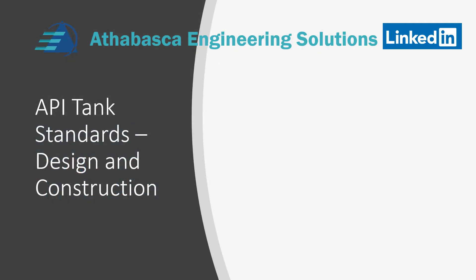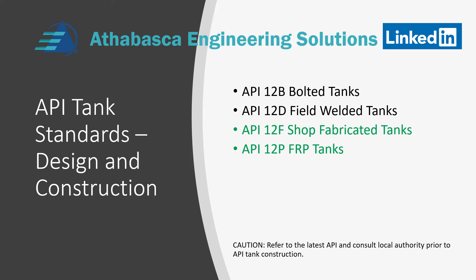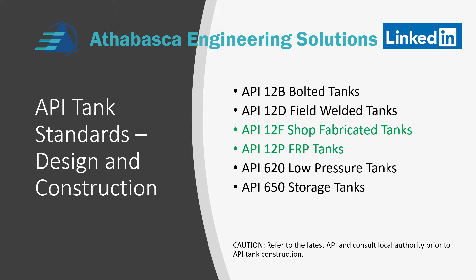We're going to quickly review the API standards for tanks available to show where we are. Last session we talked about API 12B bolted tanks, followed by API 12D. In this session we will talk about API 12F shop fabricated tanks, followed by 12P FRP tanks. In future episodes we'll talk about API 620 and 650 — these are the essential tank specs.